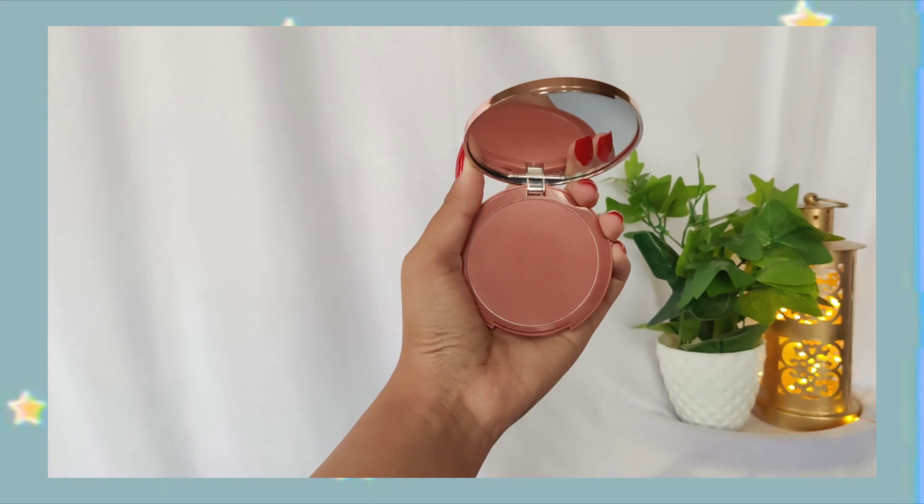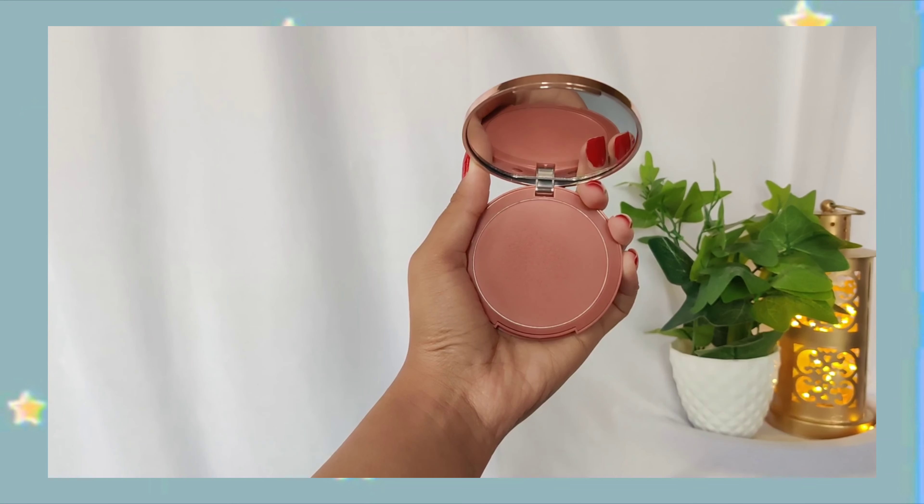The next blush is by K-Beauty and it's in the shade Soft Nude. Look at the shade — I even have it on my cheeks right now. It's just such a beautiful blush. They have a lot of shades, so it's definitely a blush you must try.